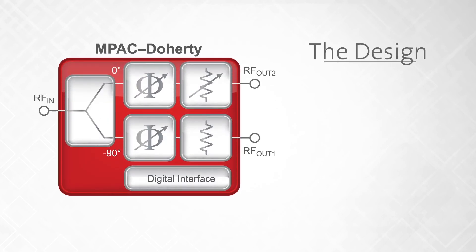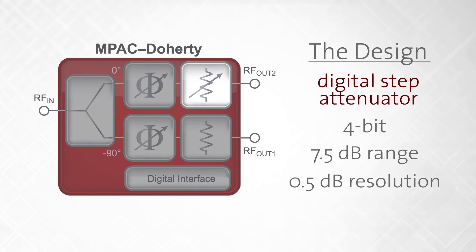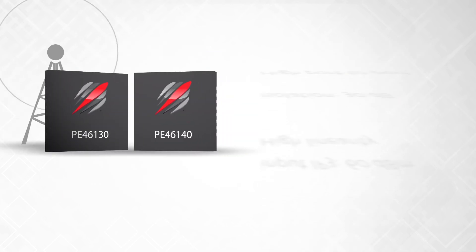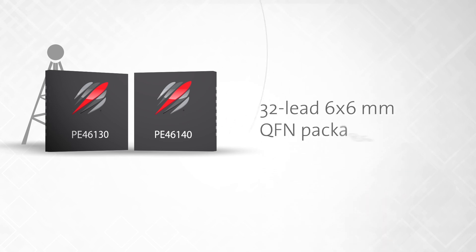The Impact Doherty design integrates a 90-degree splitter, a 4-bit digital step attenuator with a 7.5 dB range and 0.5 dB resolution, and a 5-bit digital phase shifter with an 87.2-degree range and 2.8-degree resolution, ideal for optimizing GAN Doherty power amplifiers. Impact Doherty devices feature high port-to-port isolation of 30 dB and high linearity with input IP3 of 60 dBm, all in a 32-lead 6x6mm QFN package.